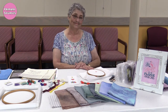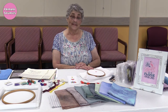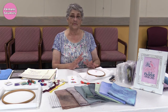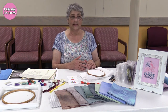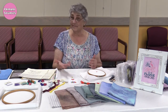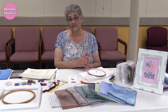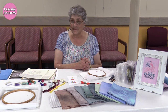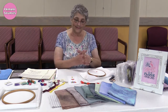Everything's in order and in its place — you just sit down and you're ready to go. When my daughter was younger I always wanted to try to leave it out, which you can't do with little children. Now I have some cats, which makes it even worse to leave thread out. So I have to pack it all up, but hopefully when we're down to the last kitty I'll be able to just leave my stitching out.